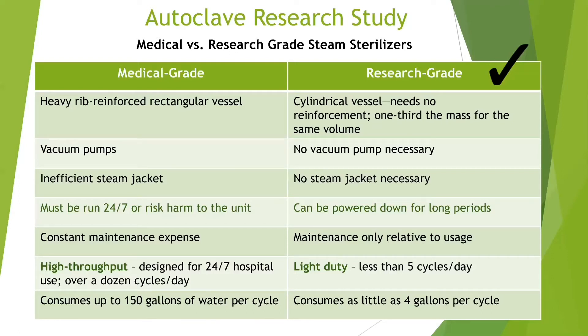In contrast to their medical cousins, research-grade autoclaves are designed for intermittent use. They do not need to be kept warm, do not require a constant flow of water to provide cooling, and will not be harmed if they are completely shut down for an hour, a night, a week, or even a year. However, while large medical-grade steam sterilizers will continue to be the gold standard in demanding high-throughput hospital sterilization, most laboratories are going to find themselves better served by the newer, more efficient, research-grade steam autoclaves.